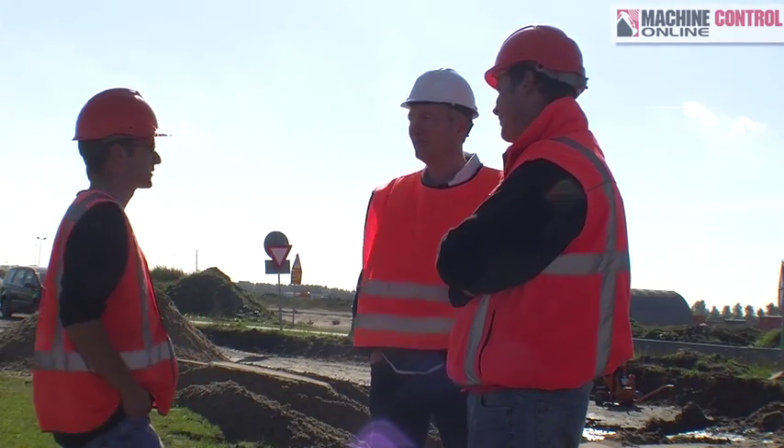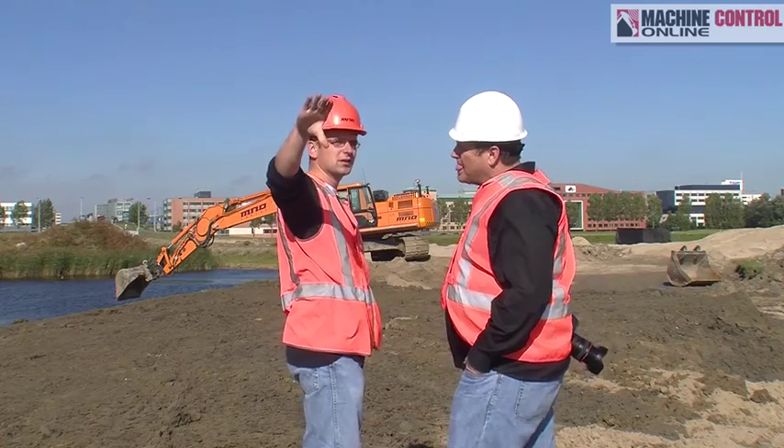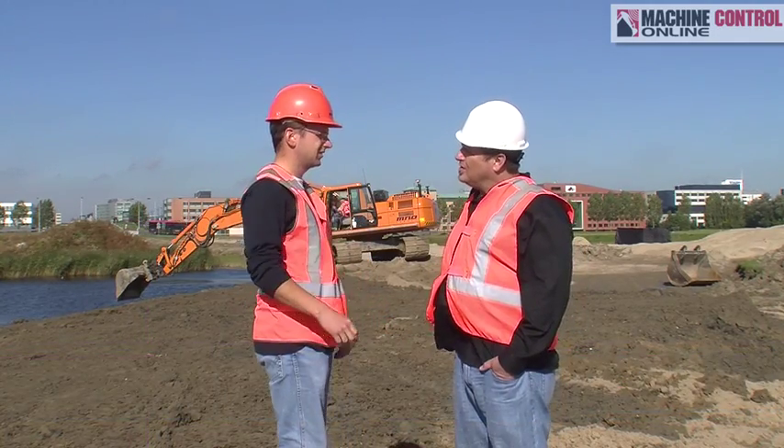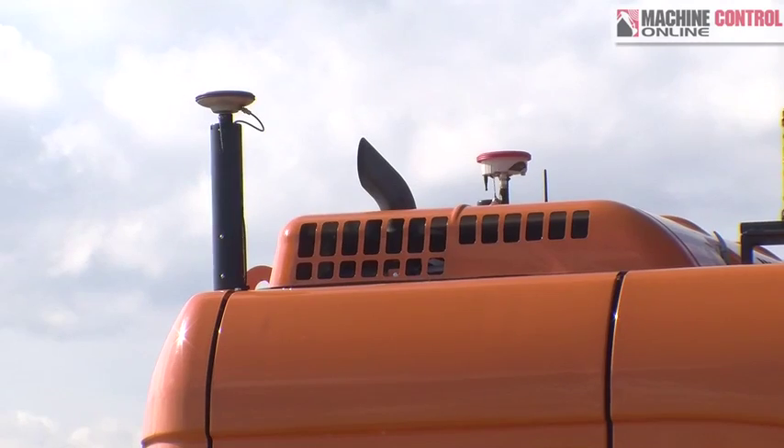I talked with Peter Scheer, the supervisor on this project, and asked him about their company's adoption of machine control. Back in 2005, they purchased a 2D system — elevation only — and now own seven 3D excavators, so they certainly believe in the technology.